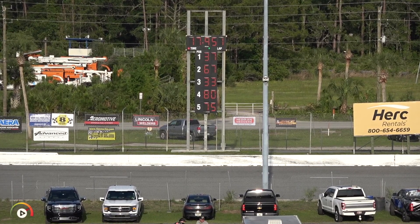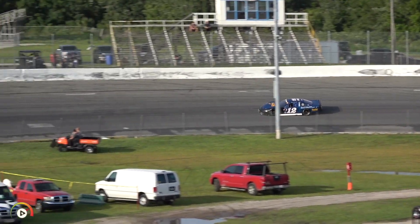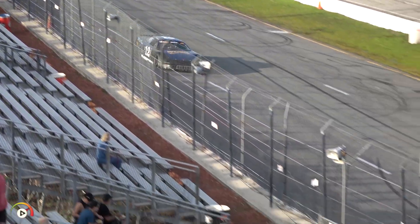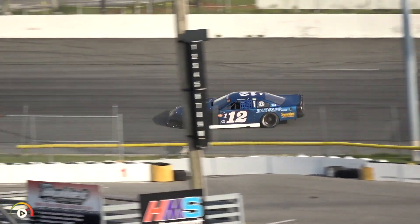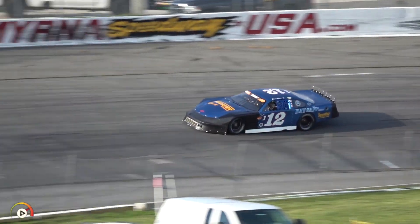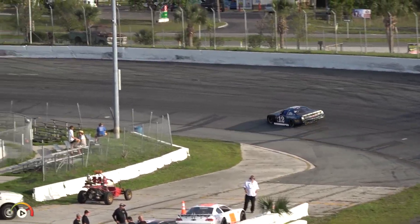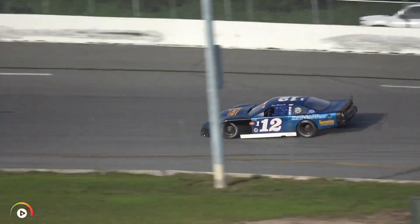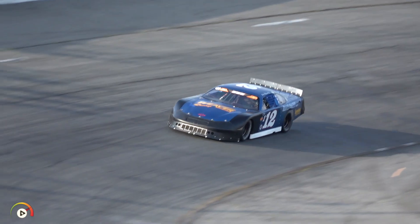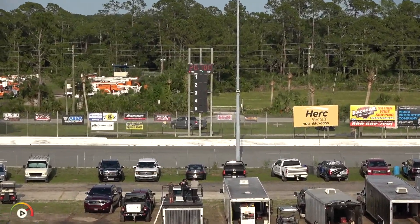Steve Weaver Jr. in the Race App Electric Weaver Racing Enterprises 112 will be our next qualifier. Weaver out of Plantation, Florida — a regular during the World Series in February. Weaver with a fresh bumper and some fenders, and he's on the clock. Steve Weaver will come by and complete his first timed lap and clock in at 20.700 seconds. You can follow along with Race Monitor if you have that app on your cell phone. Time to beat is Michael Goddard's 17.951. Weaver will complete his qualifying effort — he picks up on his second lap. 20.533 seconds.